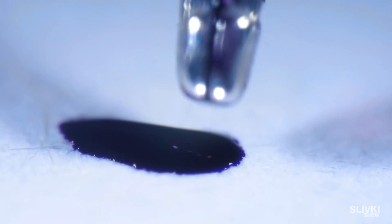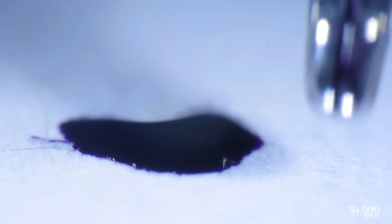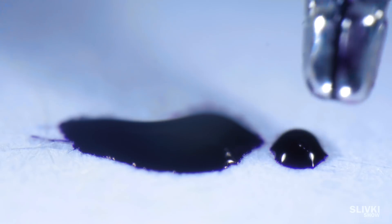The tip of a fountain pen, writing on paper. And that's what happens if you put it on a napkin. Write in the comments below, who still uses this kind of pen?